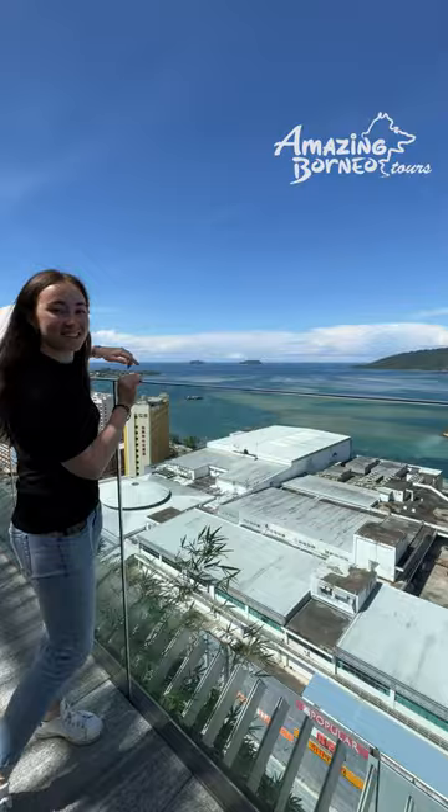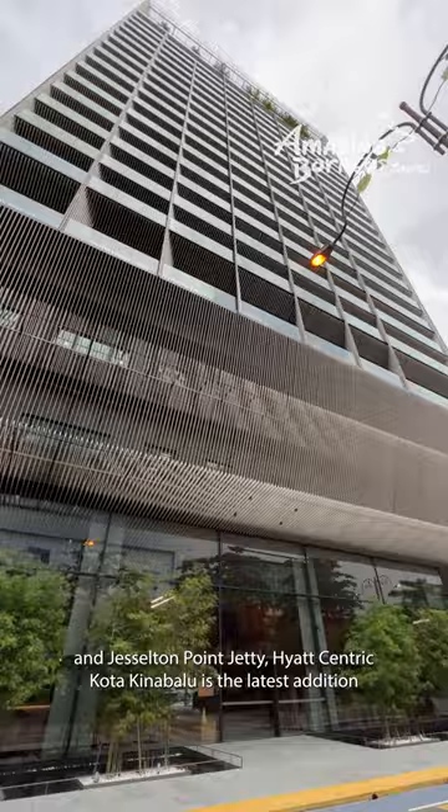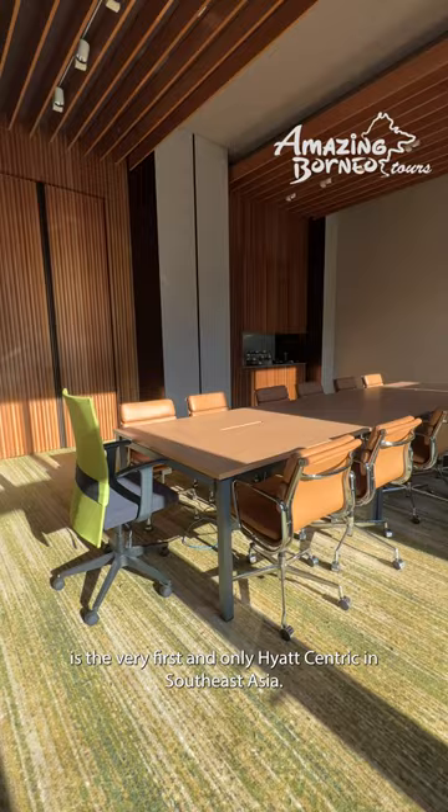Located right in the heart of the city next to Surya Sabah Shopping Mall and Jesselton Point Jetty, Hyatt Centric Kota Kinabalu is the latest addition to the international brand of lifestyle hotels and is the very first and only Hyatt Centric in Southeast Asia.